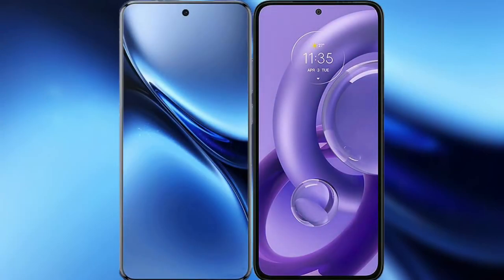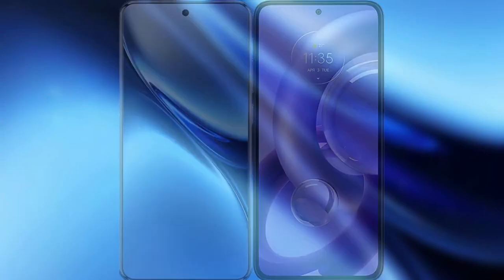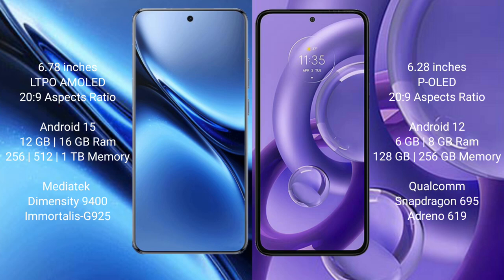I will compare the new Vivo X200 Pro with Motorola H30 New. Vivo X200 Pro features a 6.78-inch LTPO AMOLED display, starting at $269. Motorola H30 New features a 6.28-inch LCD display, also starting at $269.